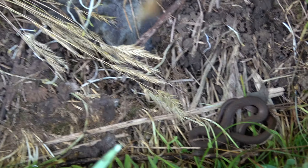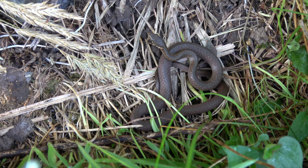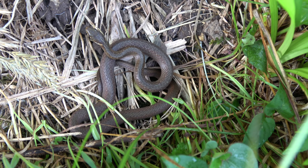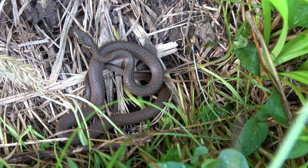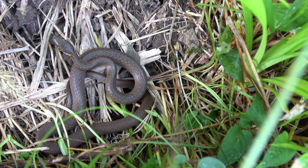Here's a little snake right here. Another Japanese keelback. I'm just going to let him go where he wants to go — I've already found one. But anyway, this is my second Japanese keelback. They just really like these conditions, obviously.